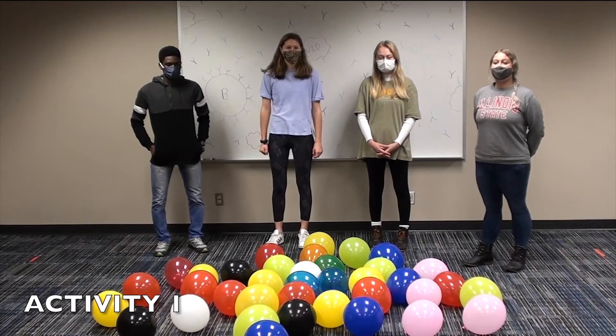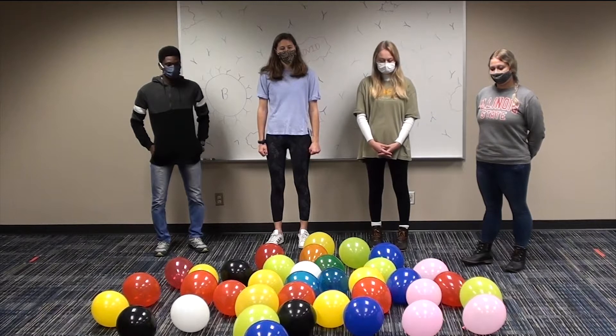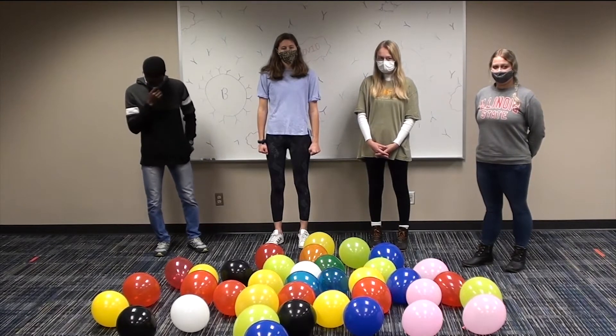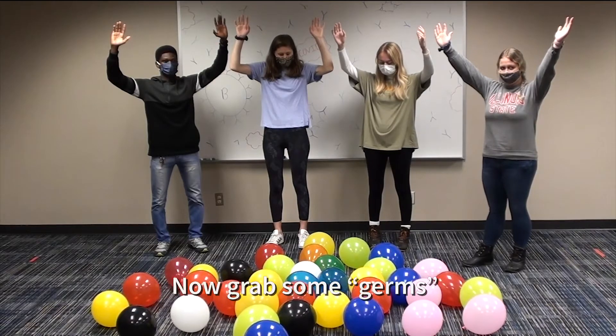For this first activity, our volunteers will be using balloons to show us how antibodies work. Okay everyone, the balloons represent germs or antigens and you are an antibody. Stand up and put your arms up like a Y-shape. Now the job of the antibodies is to grab germs, so go ahead and grab some germs.